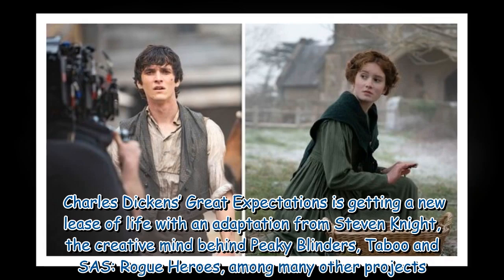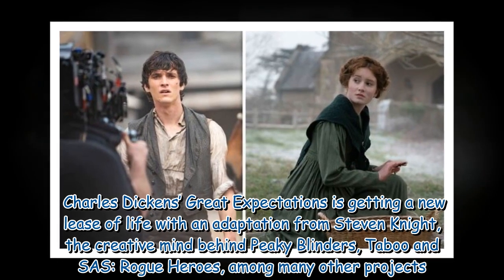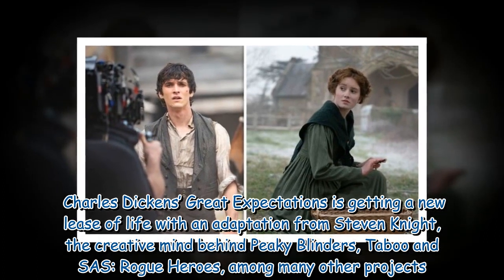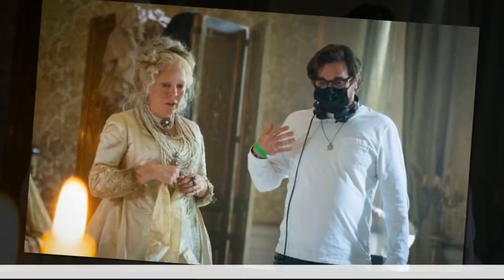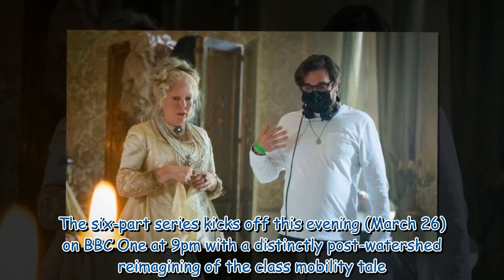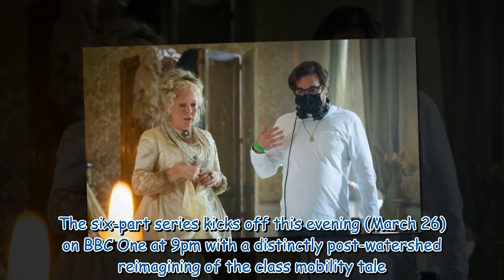Charles Dickens' Great Expectations is getting a new lease of life with an adaptation from Steven Knight, the creative mind behind Peaky Blinders, Taboo, SAS Rogue Heroes, among many other projects. The six-part series kicks off this evening, March 26, on BBC One at 9pm with a distinctly post-watershed reimagining of the class mobility tale.